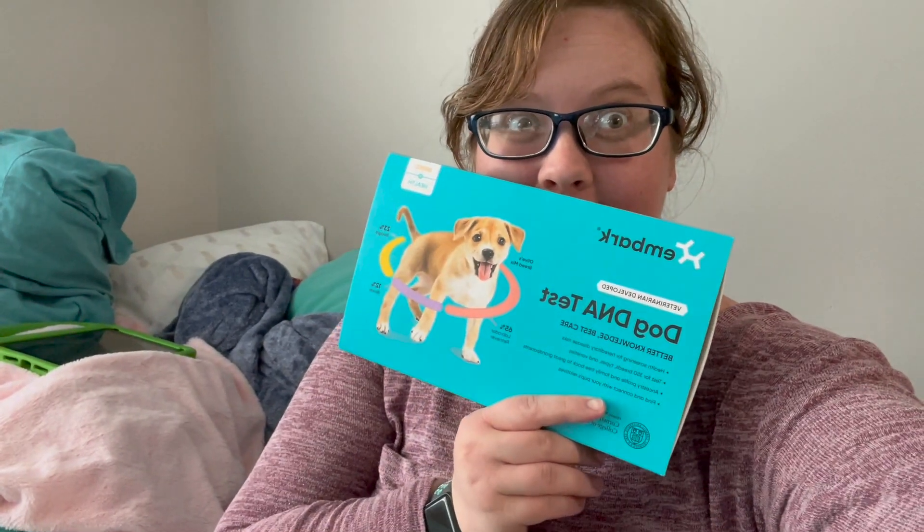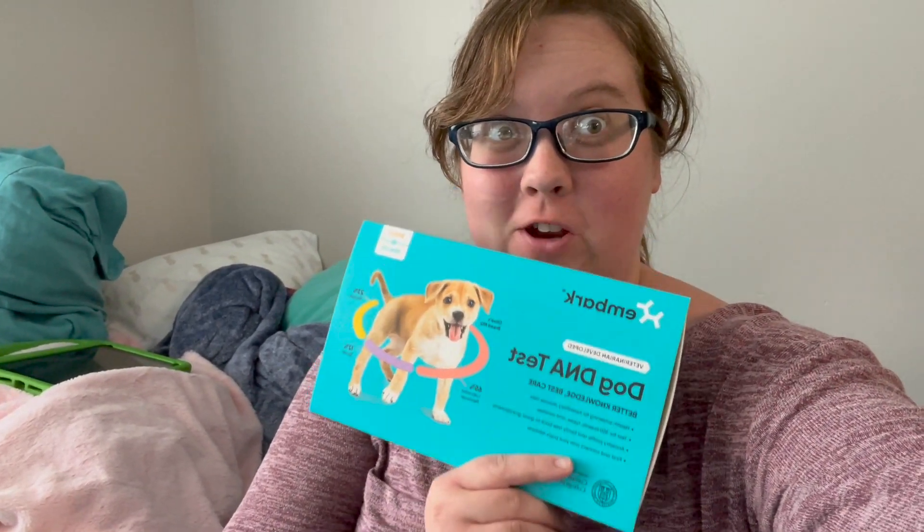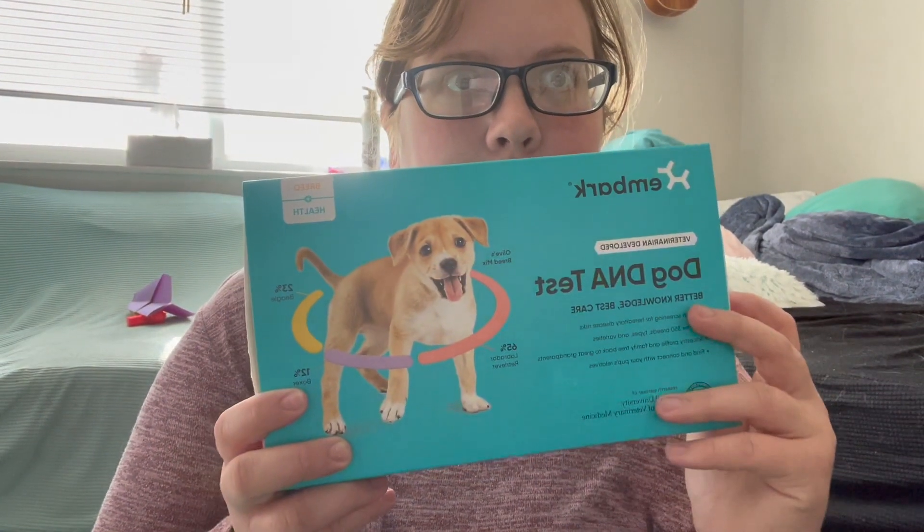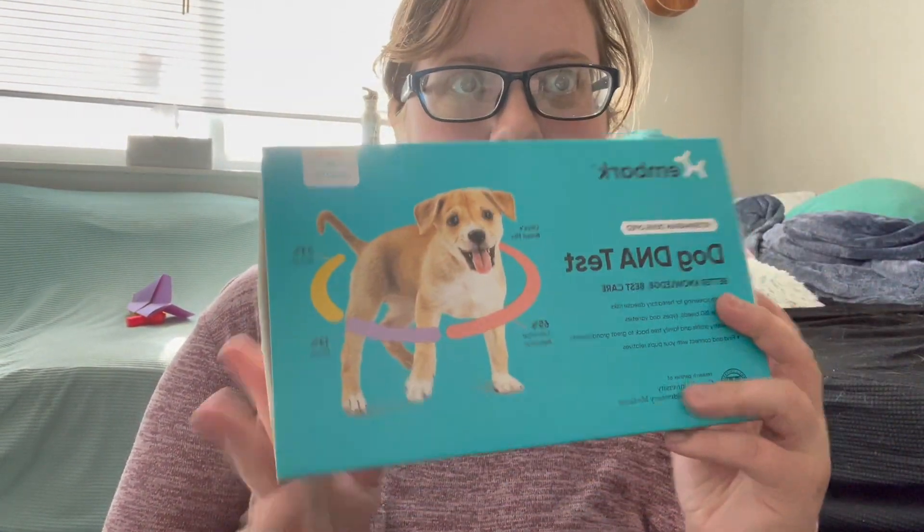Hello! Today we finally got the doggy DNA test to find out what Chopper is, because I don't believe the breed that his original owners told us. They said he is an Australian Cattle Dog and Great Pyrenees. I can't believe the Pyrenees, especially because I know his sister looked purebred husky. I think he is an Australian Cattle Dog husky mix, but we're gonna find out.